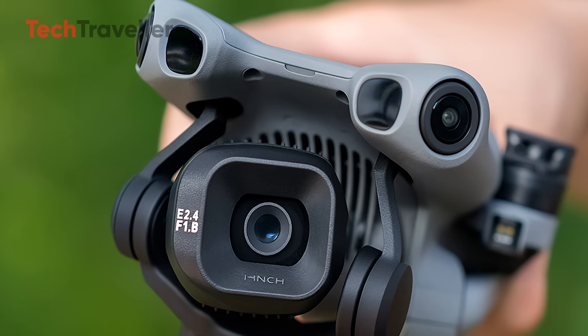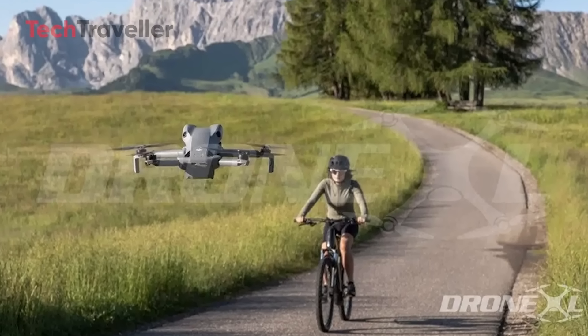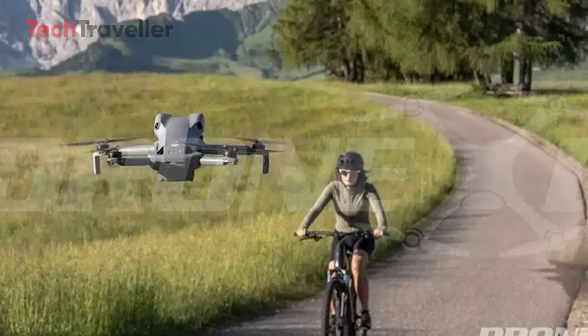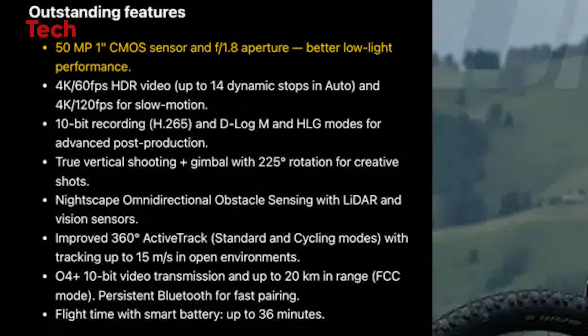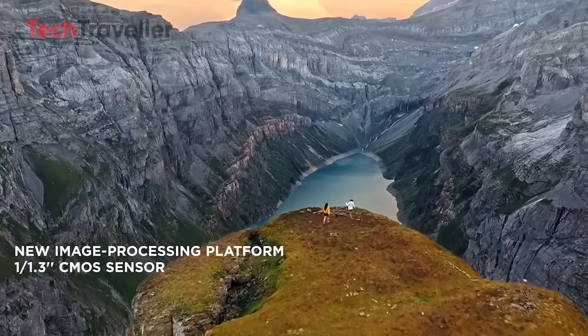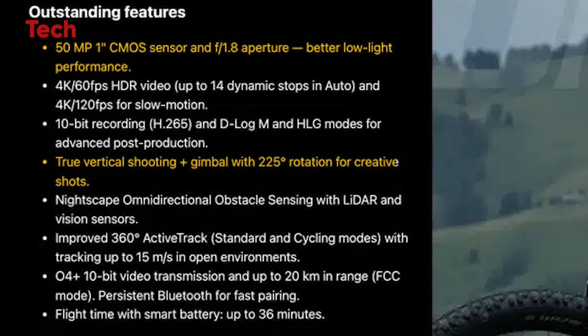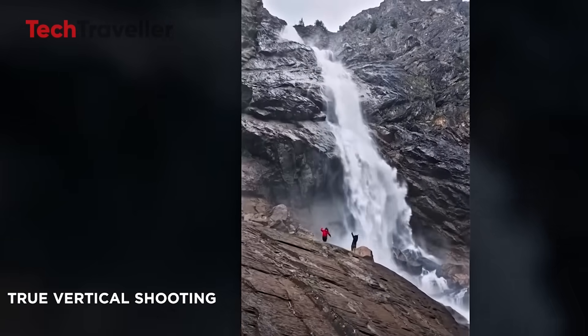The countdown is on — are you ready to fly into the future? We're talking about a drone that feels like DJI crammed an entire cinema studio into something you can toss in your backpack. The Mini 5 Pro is built around a 1-inch, 50-megapixel CMOS sensor with an f/1.8 aperture, ready to pull every ounce of detail from the sky even when the sun dips low. Pair that with true vertical shooting and a gimbal that rotates a crazy 225 degrees, giving you TikTok-ready content and cinematic shots without compromise.